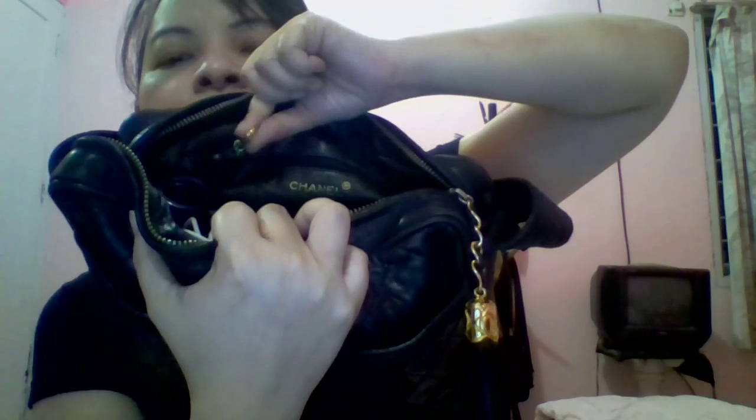So these are all my stuff and I'll show you one by one. The first one — I keep my charger for my iPhone 5.